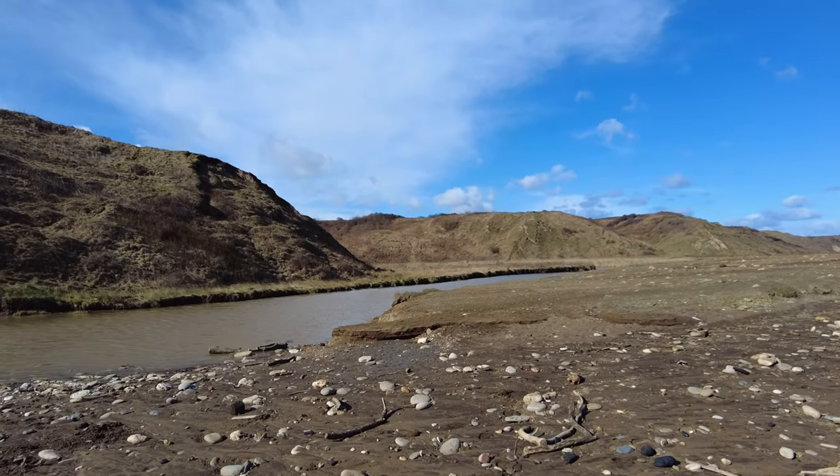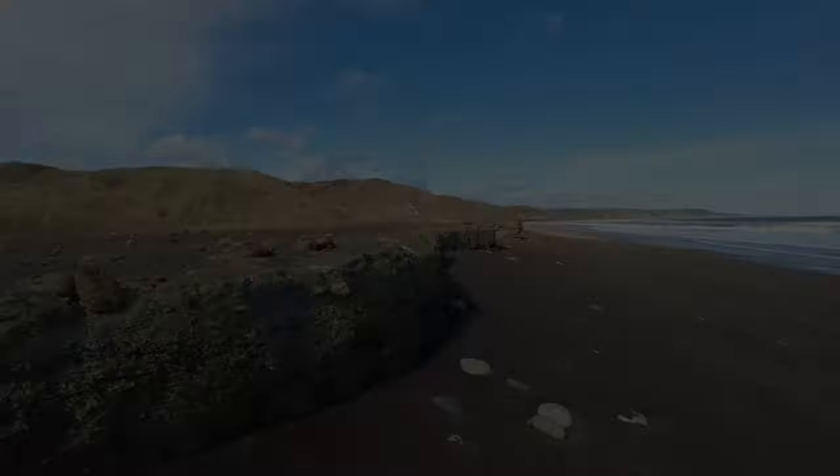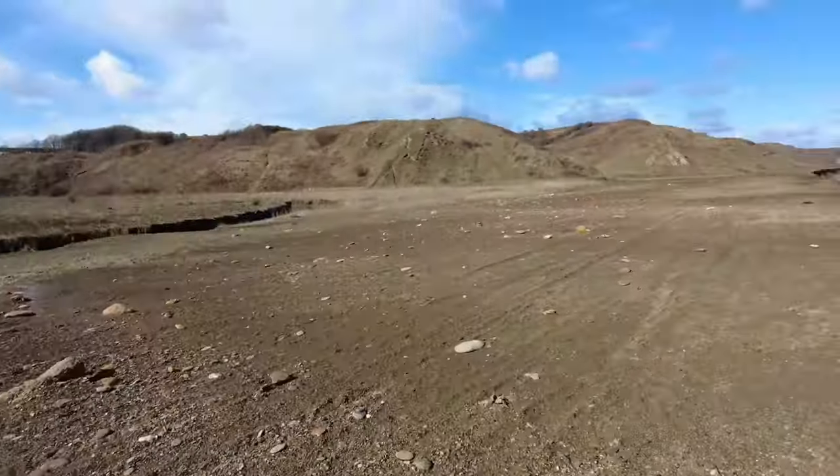This is where the beach has come from. The beach was used as a dumping ground for the mines, which has formed this spectacular landscape.